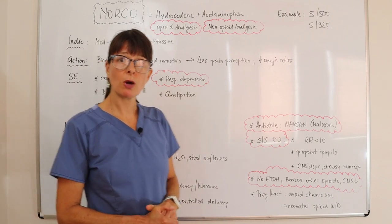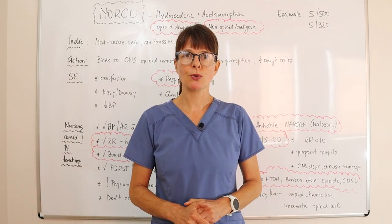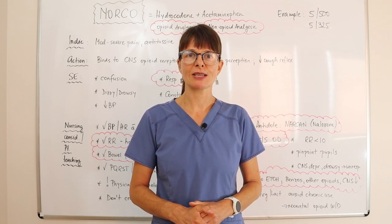Thank you so much for watching this video on Norco, one of the top 10 most commonly prescribed medications. Check out the other videos in the playlist and I'll see you soon right here on Nursing School Explained.